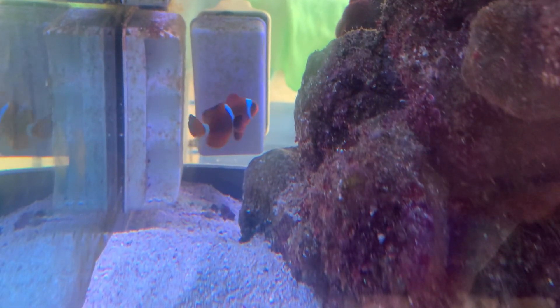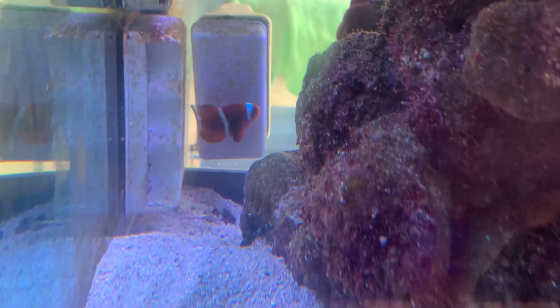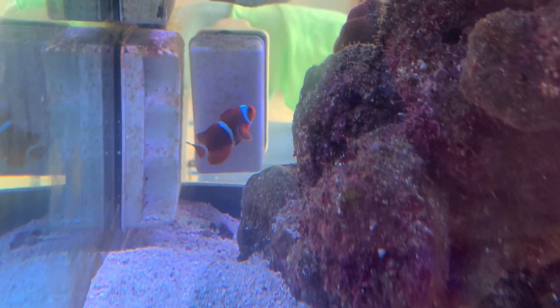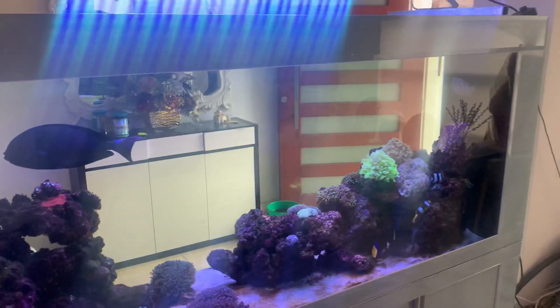Clownfish have a symbiotic relationship with anemones, so both the anemone and the clownfish benefit from their relationship. In an aquarium like this, adding an anemone is very risky because if it goes through your powerhead it'll turn into thousands of pieces and kill all your fish.